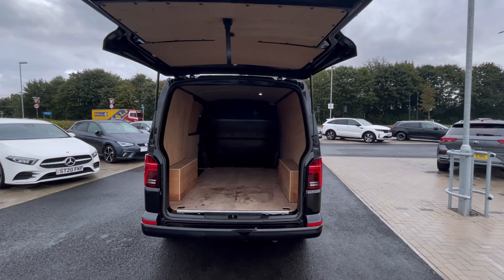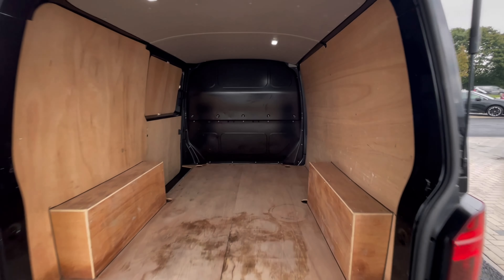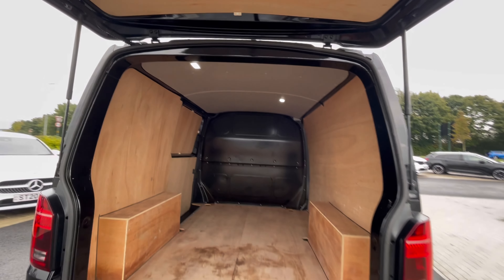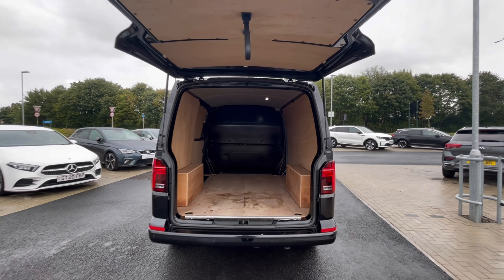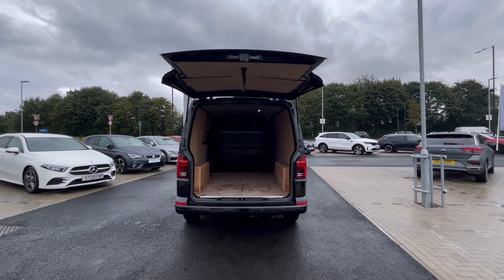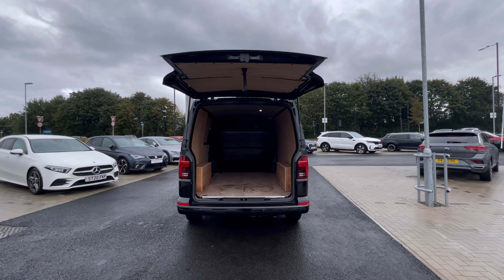As we access the boot, it provides a fantastic and spacious flat interior with lashing rings across the surface of the floor, and you'll benefit from the ceiling lighting for visibility. These doors also open up very wide to allow you to park up to a loading bay and maximise your loading space.